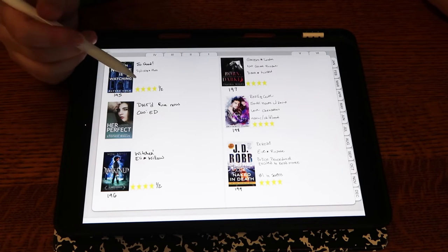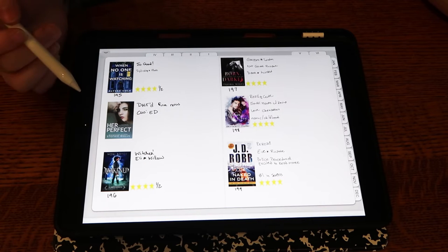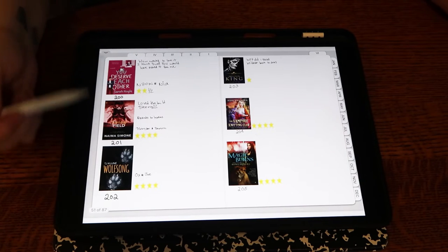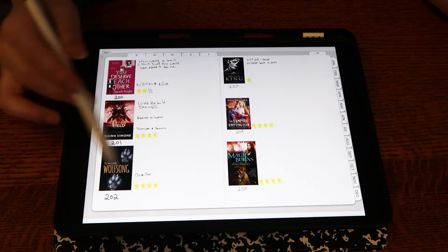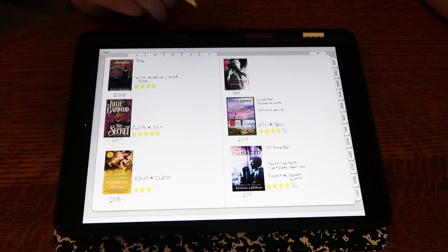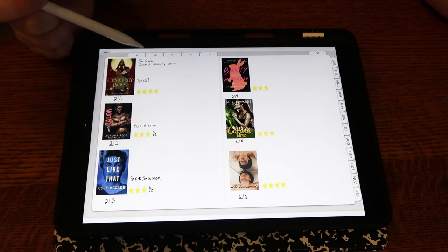I just started tracking things, writing down names of characters and notes as needed. If I was vlogging the book I didn't necessarily write down character names. For books I DNF'd I put down why — like why I didn't finish You Deserve Each Other or Skeleton King. It was just varying degrees of notes on each book, really depending on how strongly I felt about it.